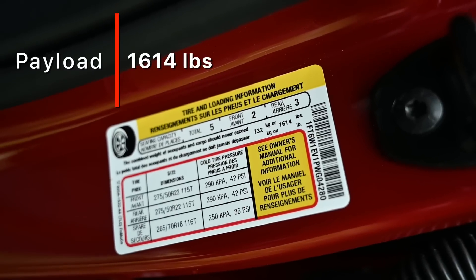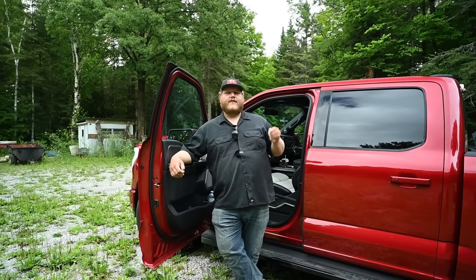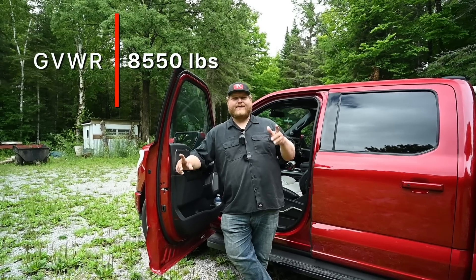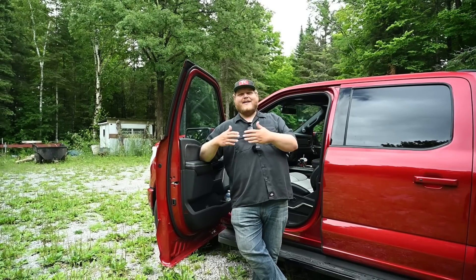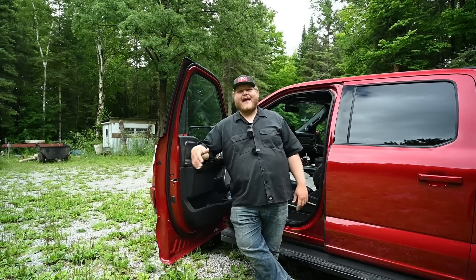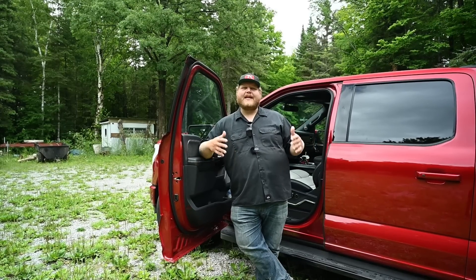1,614 pounds — which is a really good payload number. The GVWR on this truck, the gross vehicle weight rating, is 8,550 pounds. Which means technically, if you go by the government's GVWR ratings, this is a class 2B truck, which makes it a 2500-series truck. This is an interesting difference with the Lightning because it is so heavy that Ford had to boost the GVWR to make sure the payload would be decent. It doesn't really change anything for a consumer, but trucks are really blurring the lines between categories when it comes to payload and GVWR.